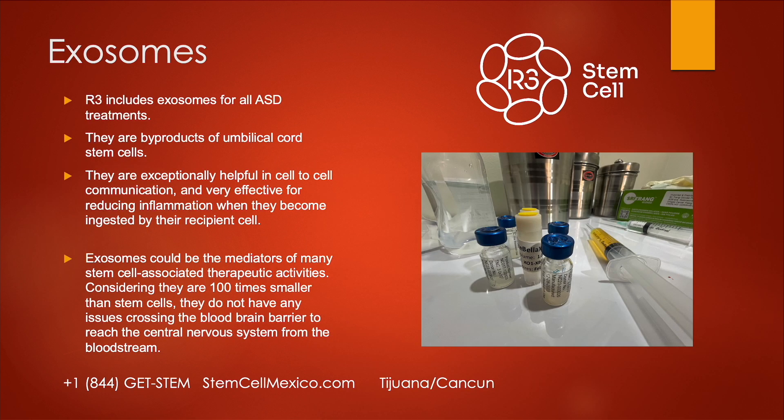Exosomes: I put this slide in because we get asked about them all the time. We include them for pretty much all ASD treatments along with the stem cells. They're byproducts of umbilical cord stem cells and are exceptionally helpful in cell-to-cell communication. They're very effective in reducing inflammation — they circulate and then get ingested by cells that have inflammation, releasing their contents, which are the mediators of many stem cell-associated therapeutic activities. They're very small and don't get stuck in the lungs or caught in the blood-brain barrier, so they can go wherever they're needed.